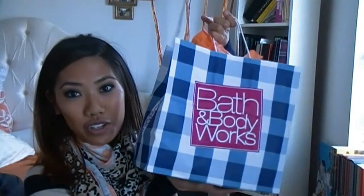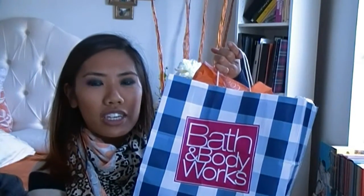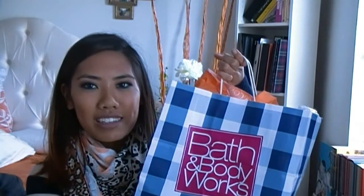Let's just jump into all this exciting stuff I have to show you. I don't know if they changed their packaging but it's really cute — it kind of reminds me of a picnic basket. It's Ulta, Bath & Body Works, and one online thing.